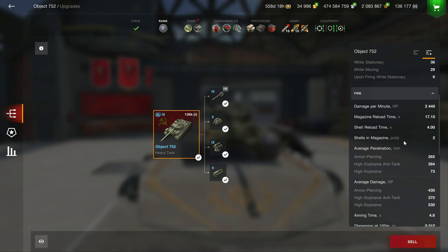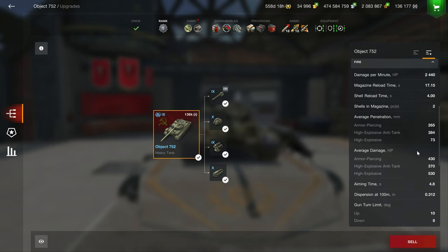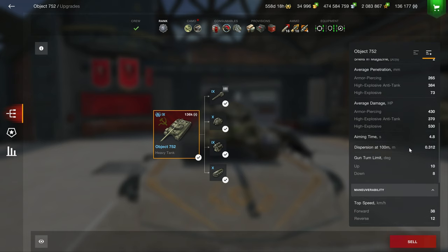Now let's look at the statistics: 2,400 DPM and a 4-second interclip. It's pretty terrible for an autoloader, but 4 seconds is the maximum you can basically tolerate. The penetration on this vehicle, especially running calibrated, is excellent — 268 standard, 384 on the premium, and even 73 on the HE with 430 alpha damage, so that is a very good gun. The dispersion at 0.31 is also quite solid, though not as good as other tanks with 0.27.